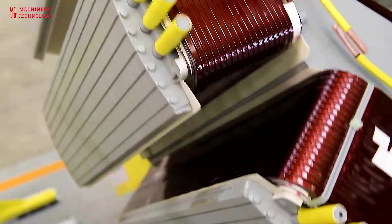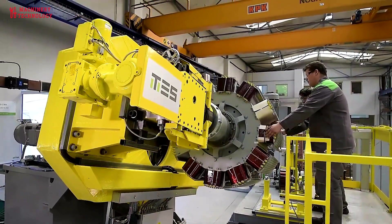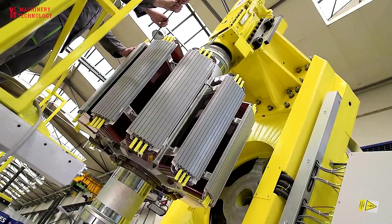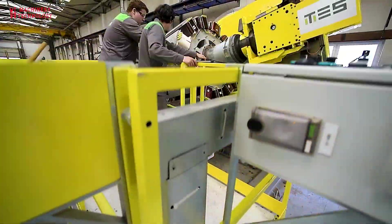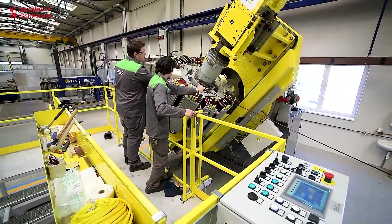When a generator motor experiences issues or shows signs of wear and tear, repairs are necessary to prevent downtime and costly replacement. So if you are ready to spark your curiosity, let's dive right in.